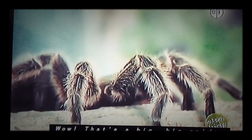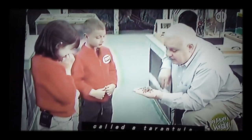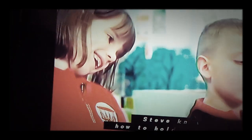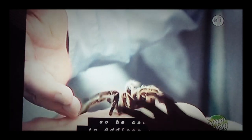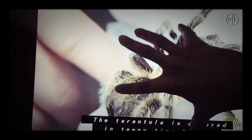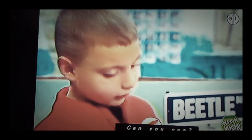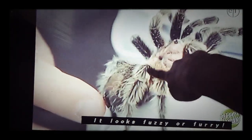Wow, that's a big, big spider called a tarantula. Steve knows how to hold the spider so he can show it to Addison and Chase. The tarantula is covered in teeny tiny hairs. Can you see? It looks fuzzy or furry.